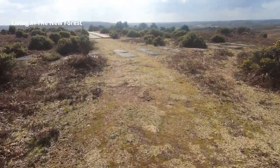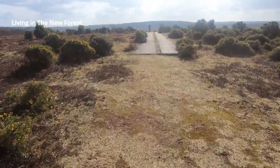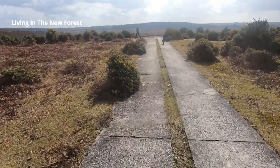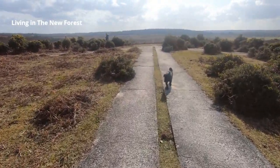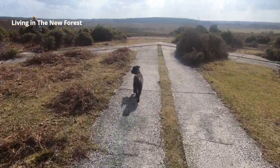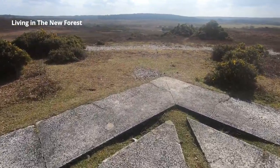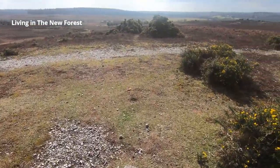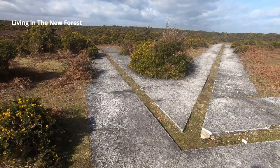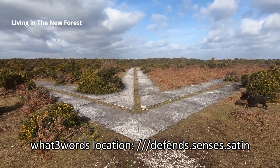We missed it twice before we found it. The concrete arrow here was used to point the bomber crews towards their target at the bottom of the valley. The arrow and the target were both illuminated at night to enable night bombing training. The target is no longer to be seen down in the valley but the arrow is certainly still here — it's very impressive. If you didn't know why it was here and you stumbled across this arrow you'd probably never guess that it helped the Allies win the Second World War. The What Three Words location is defends.senses.satin.